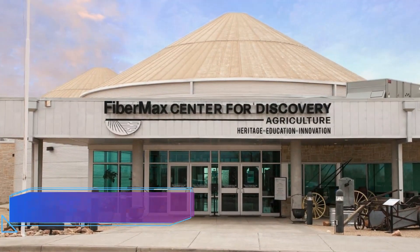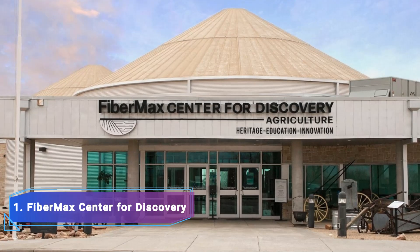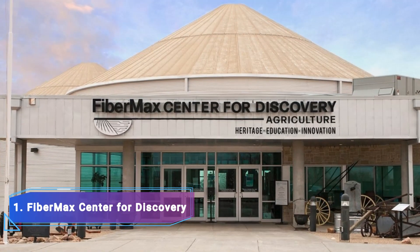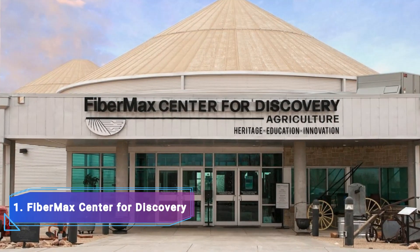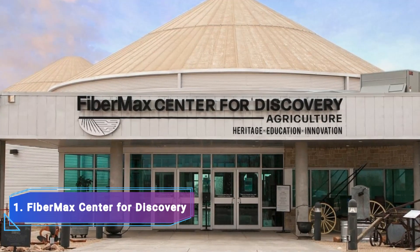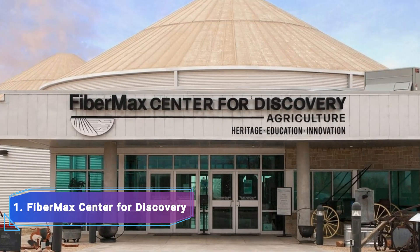Number 1: Fibermax Center for Discovery. The Fibermax Center for Discovery offers an enlightening look at how farming and agriculture have changed over time and is definitely worth a visit. Fantastic displays highlight the machinery that farmers have utilized over the years. The Alton Brazil exhibit hall features a number of interactive exhibits that can be activated with an easy push of a button to start interesting programs.